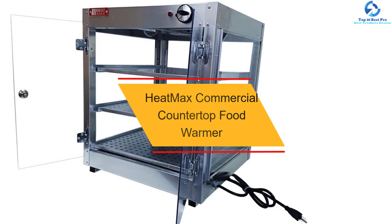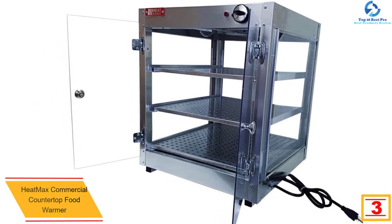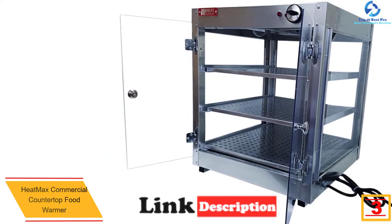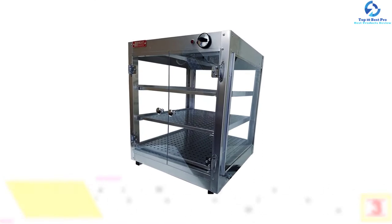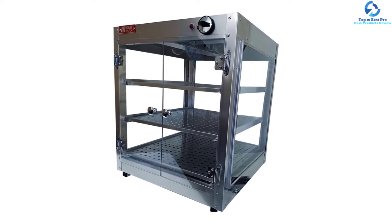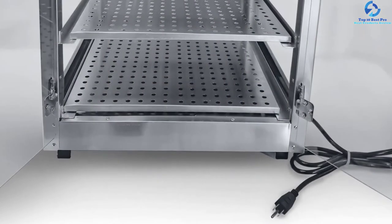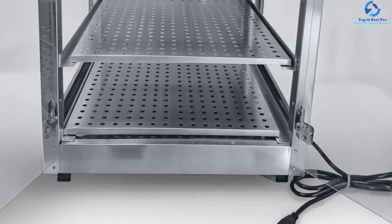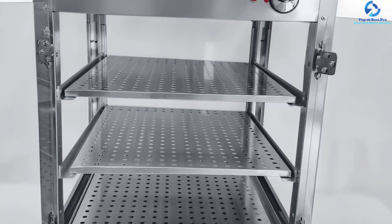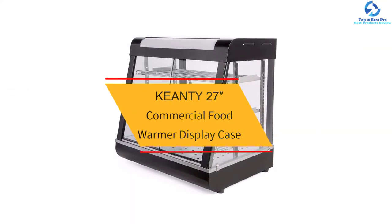At number three, we have the Heat Max commercial countertop food warmer. With clear front doors, your customers will have an easy time selecting their preferred food. This unit features an all-aluminum construction, which partly guarantees its durability. The windows and door are made of polycarbonate, and the unit only weighs 30 pounds, making it ideal for commercial uses. Safety is guaranteed as the product is ETL-listed. It also has a power-saving design, using only 5.5 amps. If you are looking to keep foods like pastries, sandwiches, or any other food item warm, this case will be the best pick.